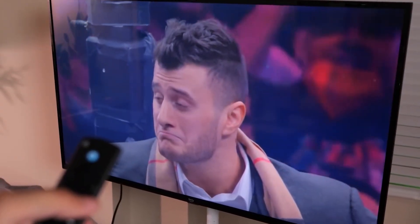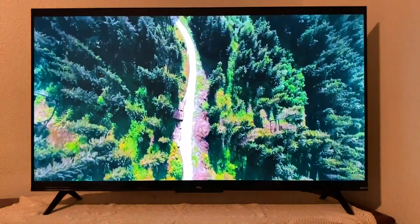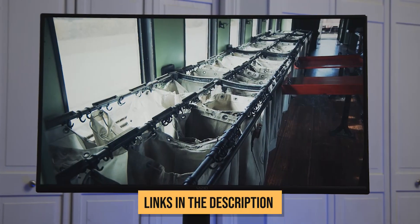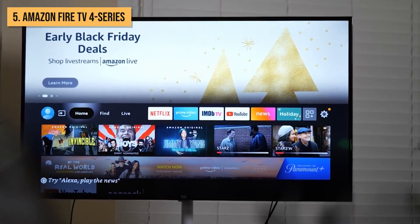If you're looking for the best possible TV experience without breaking the bank, be sure to watch this video until the end. For more information and updated prices, check the links in the description box below. Rolling in hot at number 5, we have the Amazon Fire TV 4 Series.